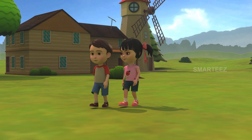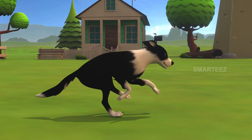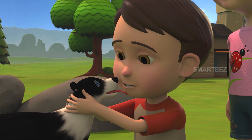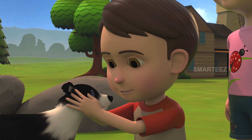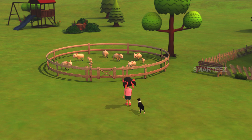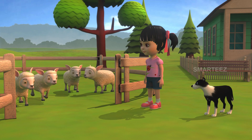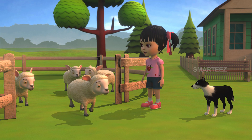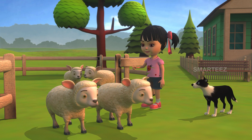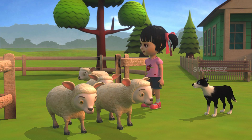Byra, come over here, my boy. It's time for us to let the sheep go for a drink. That's my boy. You need to go with Raya. Let's have four of her sheep go first to the pond. One, two, three, four.